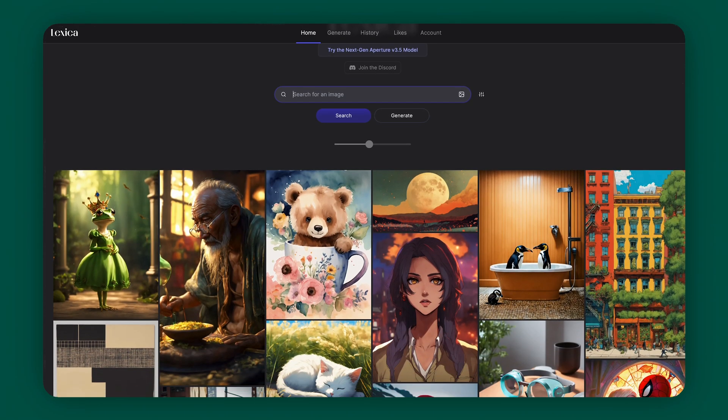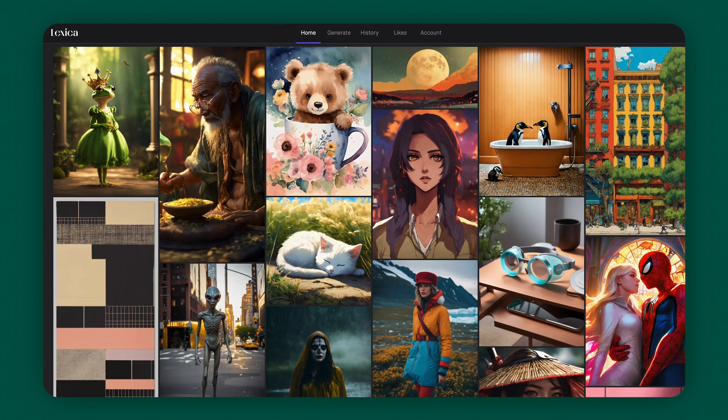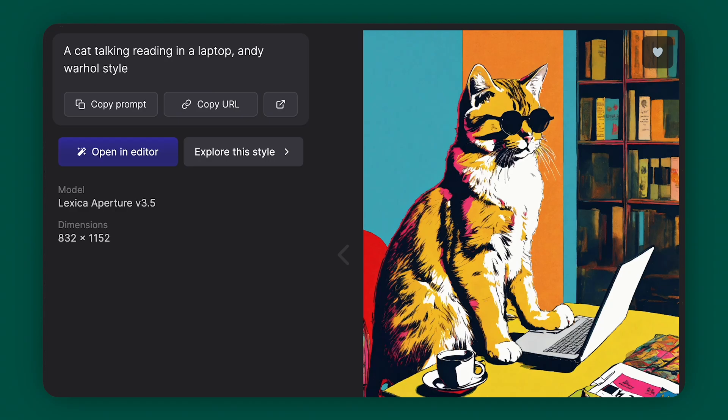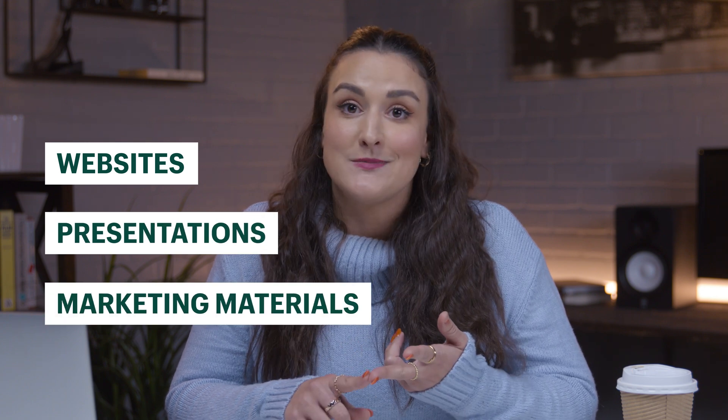Next tool is Lexica. Imagine an AI-powered image generator that can craft anything that you think of. Whether it's as out there as a cat with glasses surfing the web, or as specific as Drake online shopping, this tool has got you covered. Lexica is similar to Midjourney and Stable Diffusion, but it surpasses them in terms of user-friendliness. All you need to do is sign up for an account, describe your desired image, and you're presented with original, never-before-seen art. With Lexica, you can save time and resources while ensuring unique, personalized visuals for websites, presentations, marketing materials, and more.